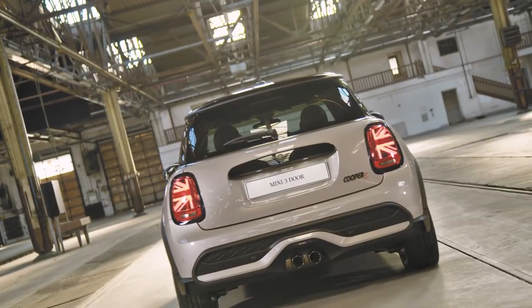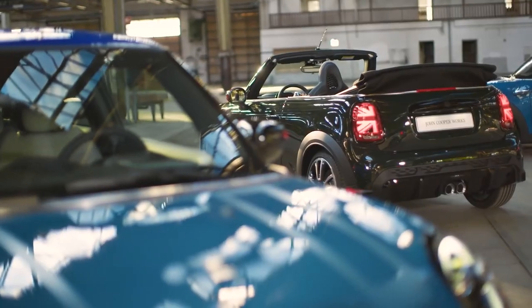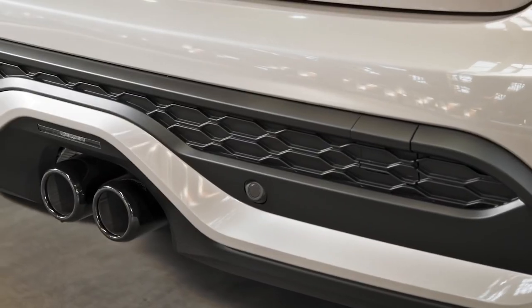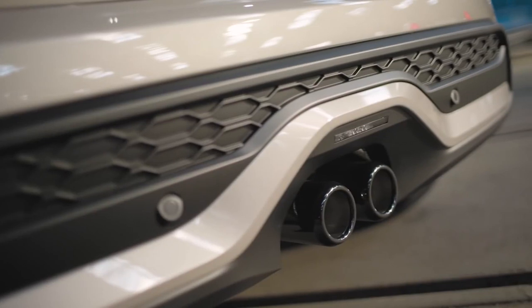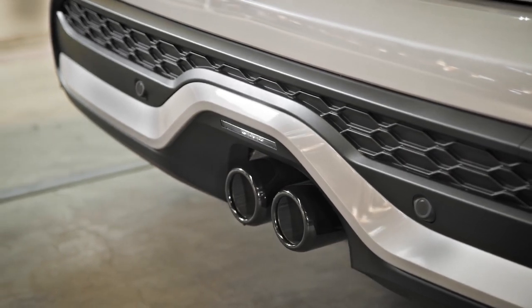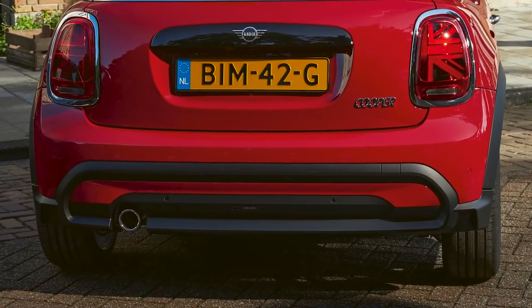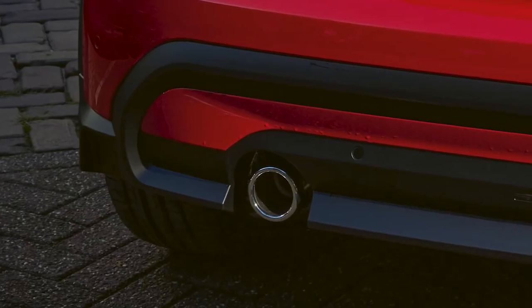A prominent part of the new model update can be found on the rear, with the new roof spoiler design for the Mini One and Cooper models. A new rear apron geometry creates a distinctive impression for each model — the black hexagonal element mirrors the design language of the front and takes the familiar stance of the rear view even further. An additional sweeping element in body color above the twin tailpipes and familiar mesh inserts up the impressive impact on the Cooper S, while on the Mini One and Cooper the hexagon frames a clean, sophisticated surface with one tailpipe on the side.